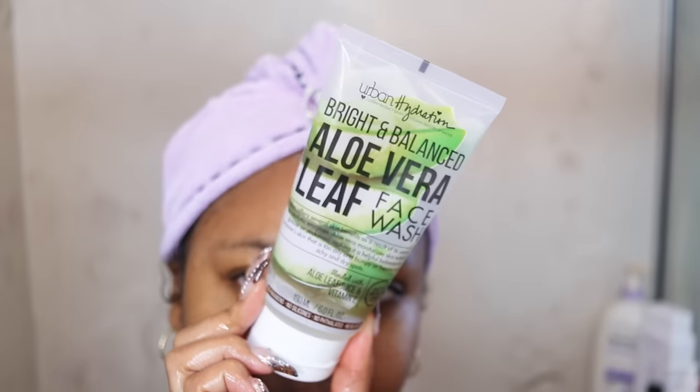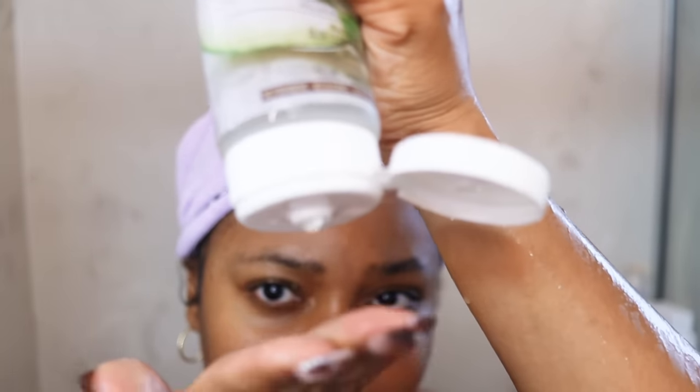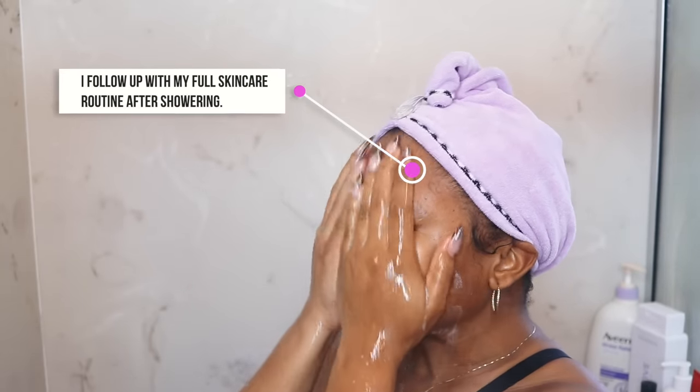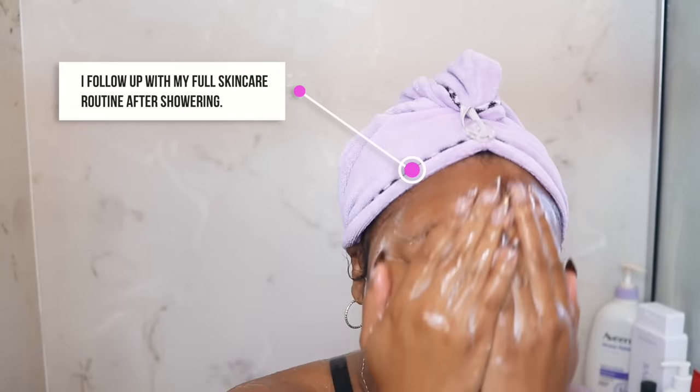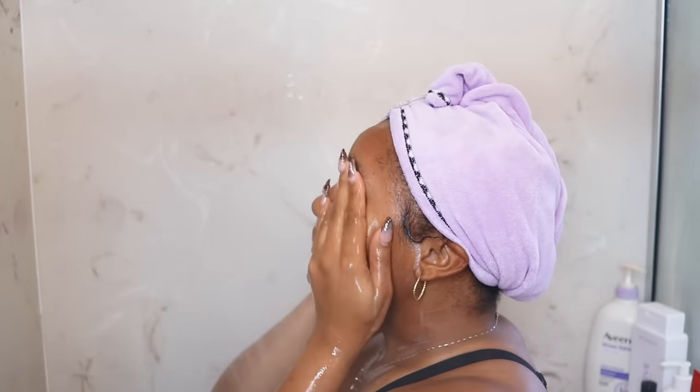Sometimes I want to wash my face real quick in the shower. I came across this facial wash after I had a heat rash and a few little bumps on my face when I got back from Orlando. This transformed my skin in a few days. It's gentle but effective, and if you ever have a heat rash, that aloe vera wash is going to get you together.